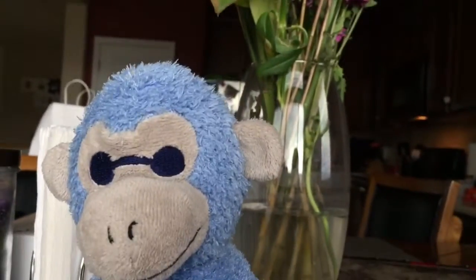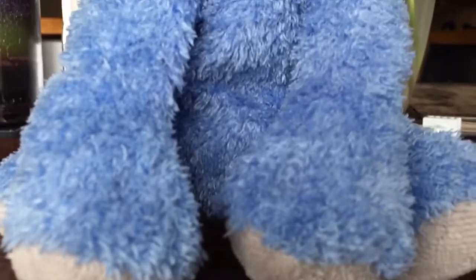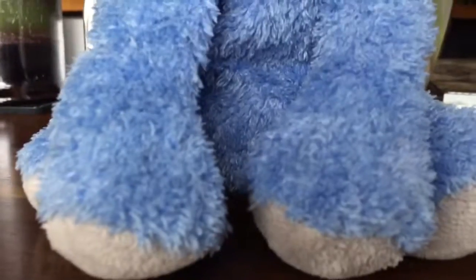And monkeys have cute little tiny feet, as you might see on my toy monkey.